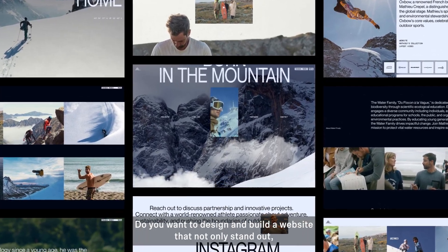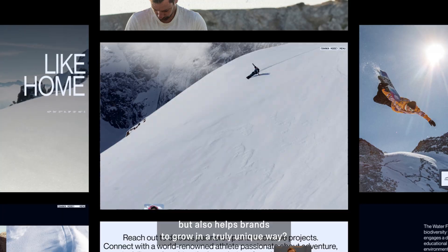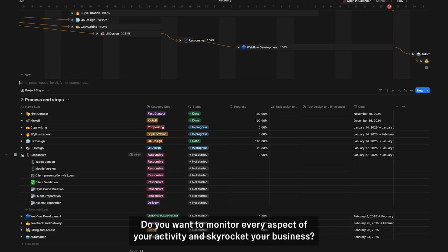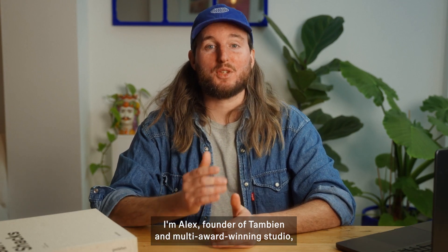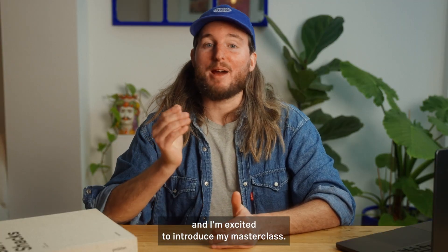Do you want to design and build websites that not only stand out, but also have brands grow in a truly unique way? Do you want to monitor every aspect of your activity and skyrocket your business? You are in the right place. I'm Alex, founder of Tambien, a multi-award winning studio, and I'm excited to introduce my masterclass.